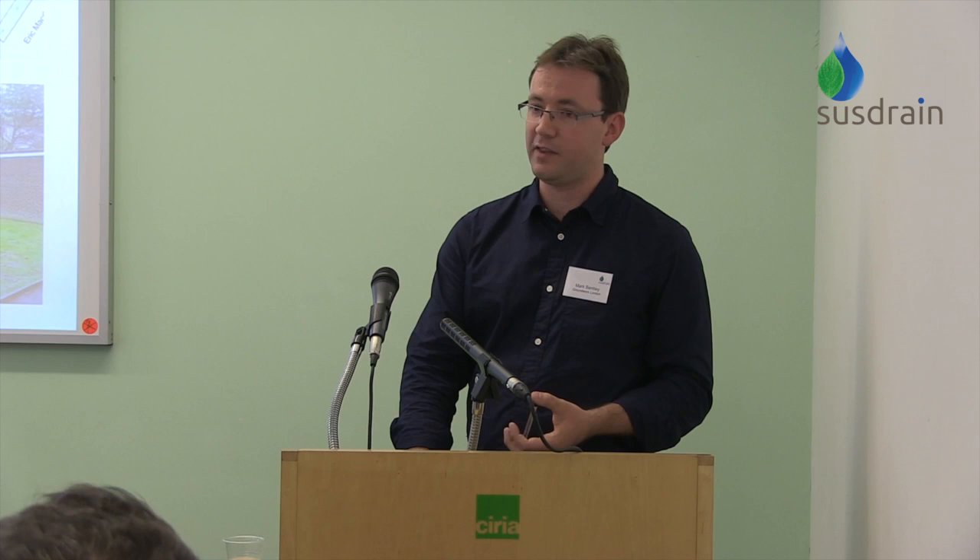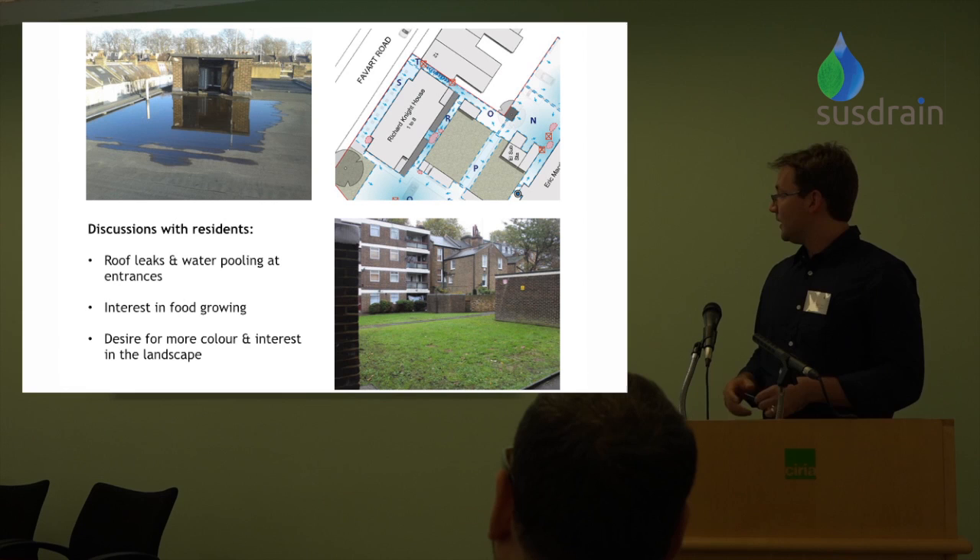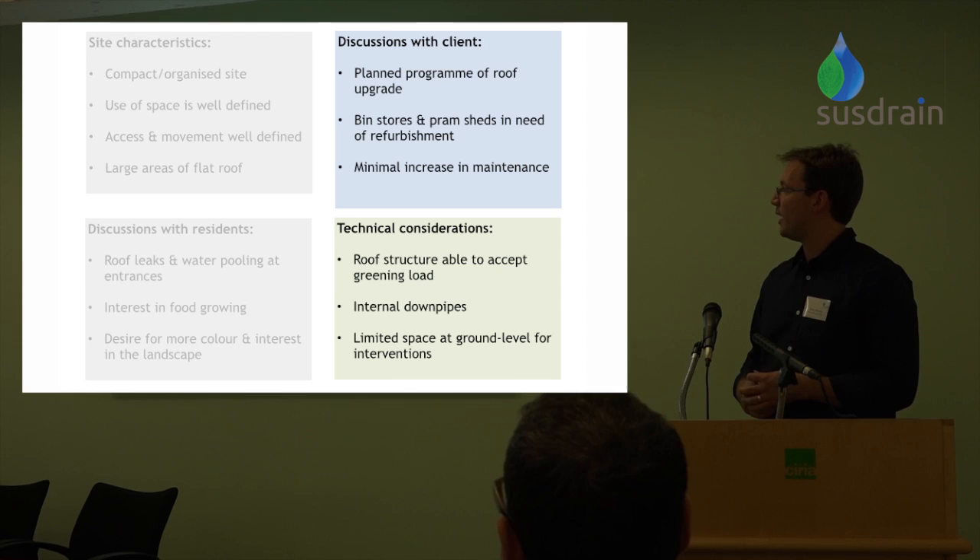Residents raised issues around food growing — we had some quite bold numbers in the bid to start with, but we've now put a decent number of food growing beds in and every time I go around there it makes me smile because they are currently full of fruit, veg, and flowers, some placed only since early summer. Part of that is the work to engage gardening groups to make that happen. There's also a general desire for more colour and interest in the landscape — this before picture of the green space between the two buildings shows it's fairly standard amenity turf, used in summer but not much the rest of the time.